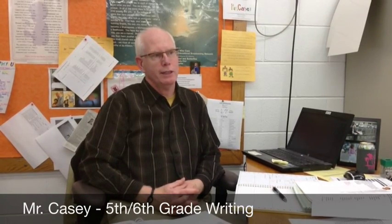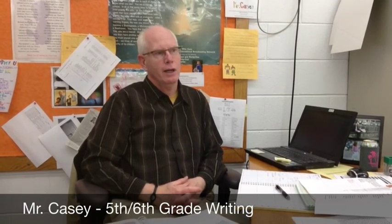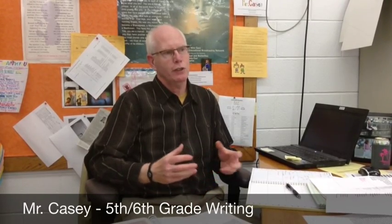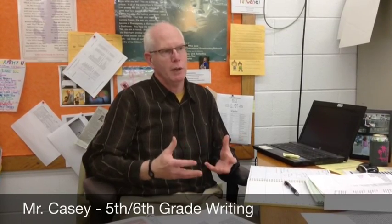I really enjoyed seeing how the writer's workshop takes the things that we've always wanted to teach in writing and breaks it down in a way that the kids are able to understand it — and also less stressful. They understand that we're going to do some skill work, but it's going to be done in the context of a group, which helps them.